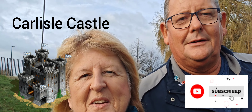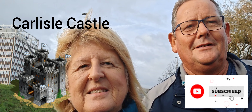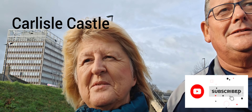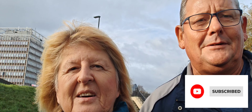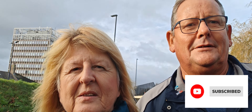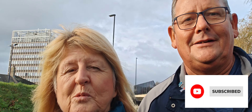Good afternoon everybody. It's Angela and Dave at Wiley's Travel Adventures. It's Saturday the 16th of November. I've finished work early today so we're going to have a look around Carlisle Castle, which used to be our home town but we live in Longtown now, which is not far away. Come and join us as we discover and explore the castle. See you in a bit everybody.